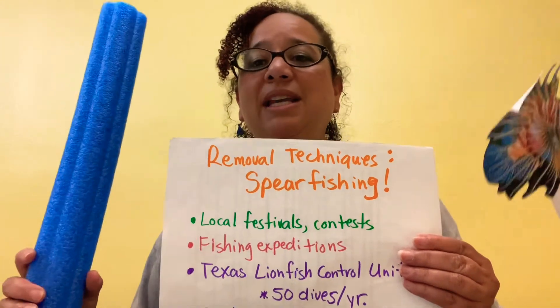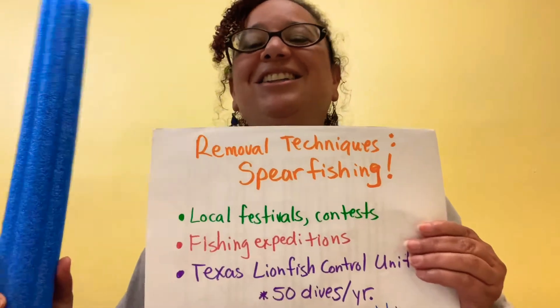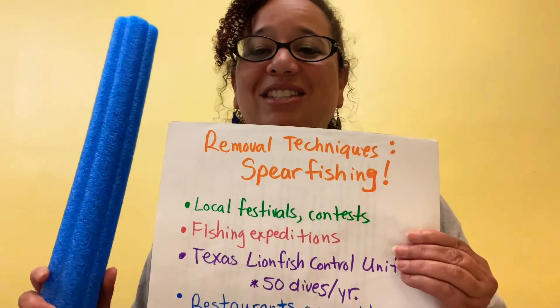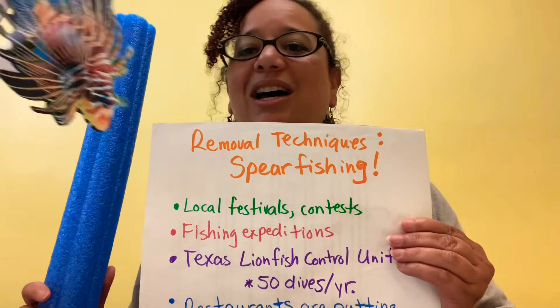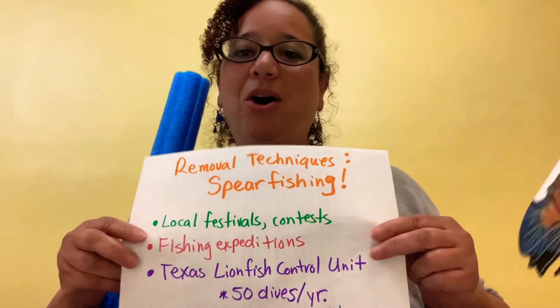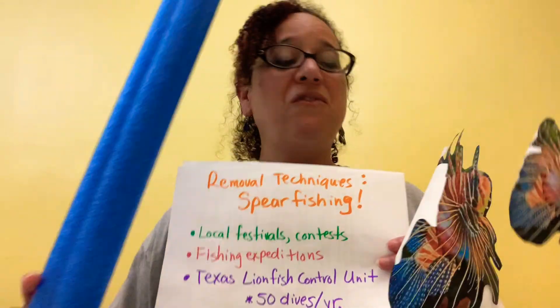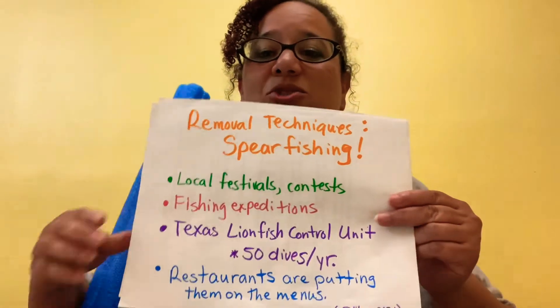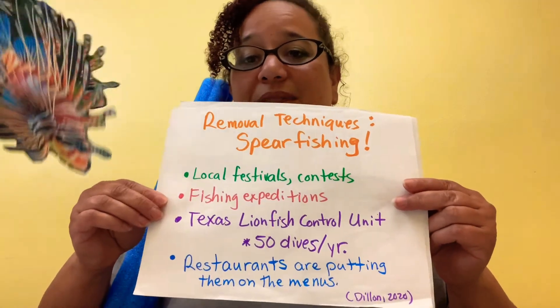Removal techniques? Spear fishing! Local communities have festivals and contests to see who can kill the most lionfish. Fishing expeditions are also part of the control system. The Texas Lionfish Control Unit does over 50 dives a year to control these species. Restaurants are now putting them on the menu — they are tasty.